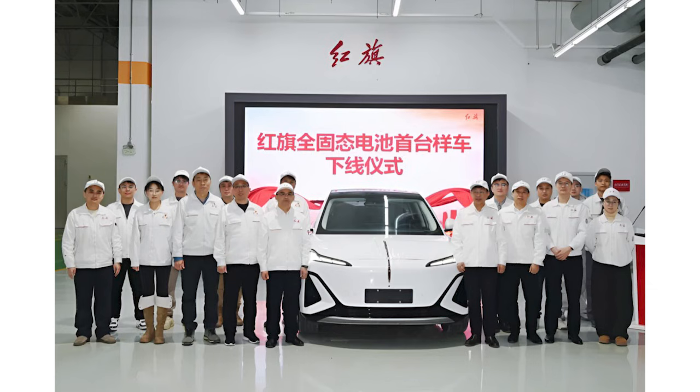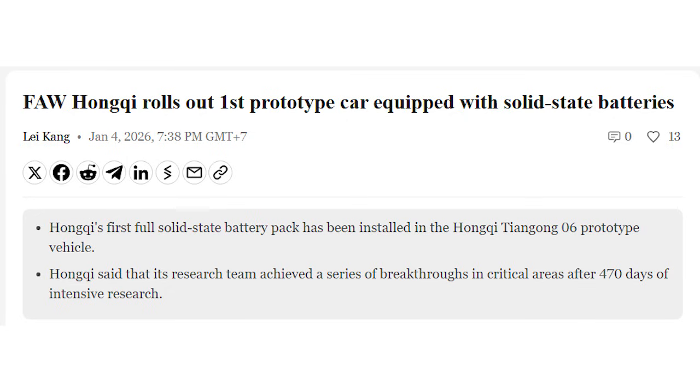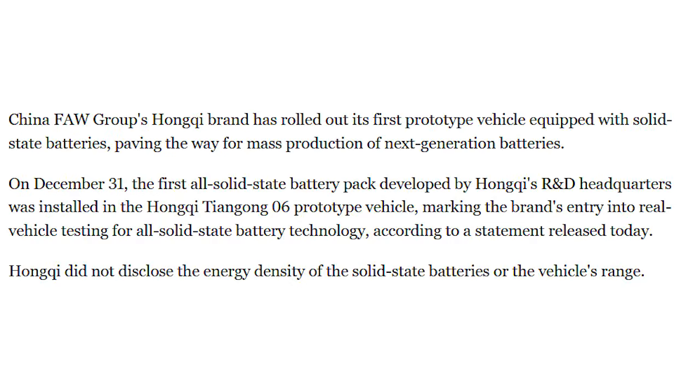Some engineers were standing around a Hongqi vehicle in China, and there was a banner saying FAW has rolled out its first prototype car equipped with a solid-state battery. Normally I'd be very skeptical of that wording, because we've all seen that before.